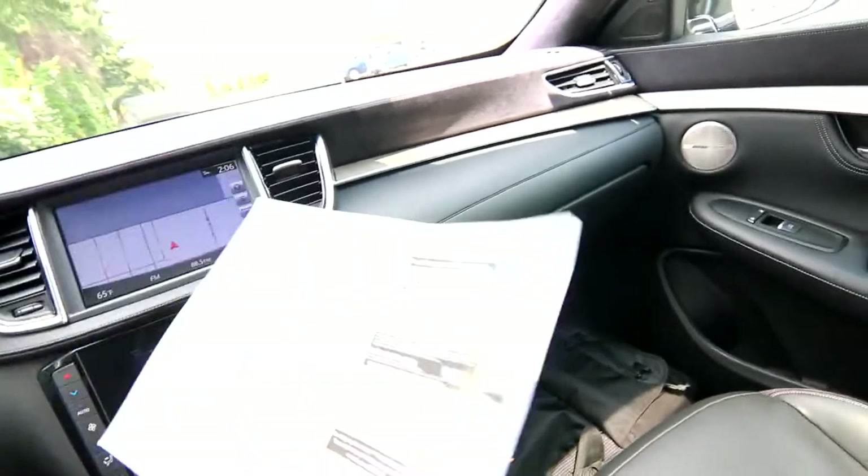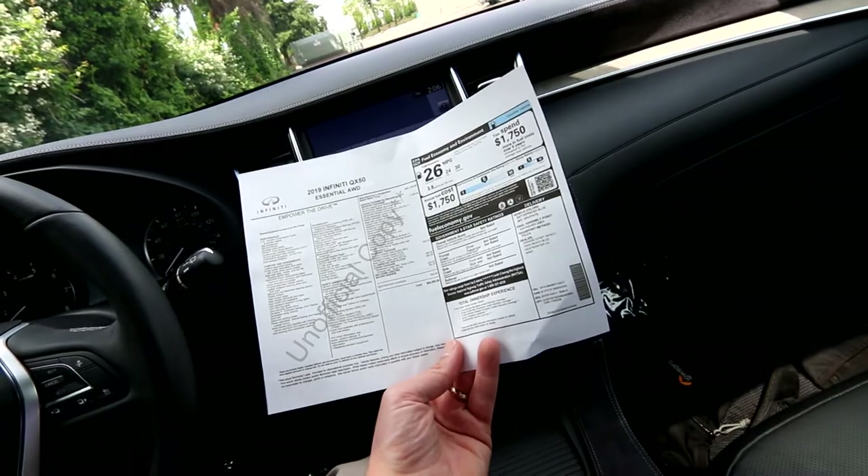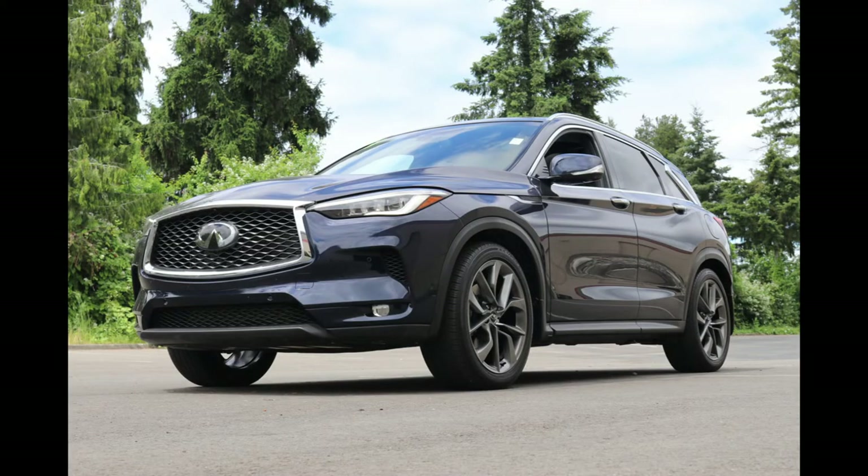We have an original build sheet on this QX50 — they're not all created equal. The Essential has a base MSRP of $45,150, but this one has about $10,000 in options.